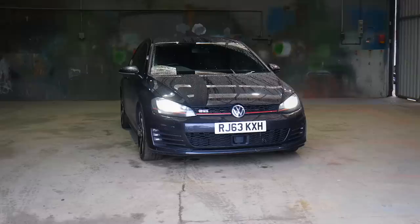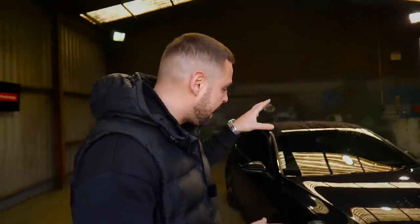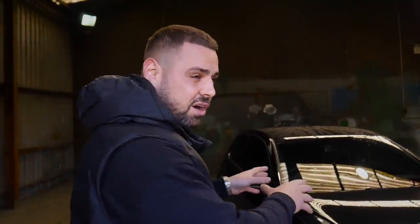Welcome to another episode of Calvin's Car Dealership. For those new to the channel, we've set up a car dealership specifically for YouTube to display the pros and cons, the ups and downs of buying and selling used cars. We recently bought this Volkswagen Golf GTI Mk7 - it's a performance pack car, categorized, and bought from a subscriber for £7,000. Today we're getting this car prepared for sale, and the key question is: can we earn money out of a categorized car?